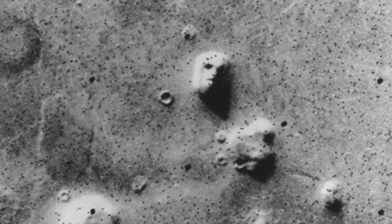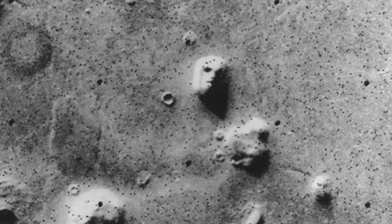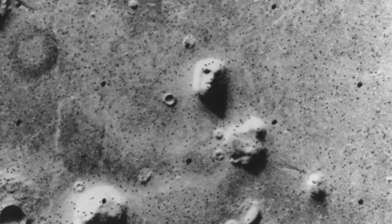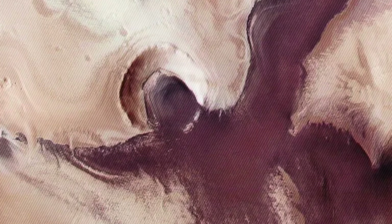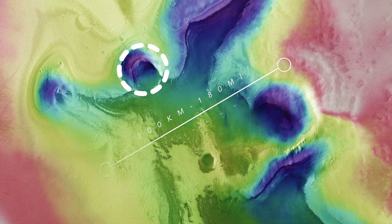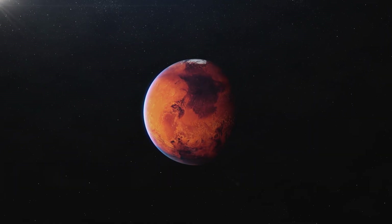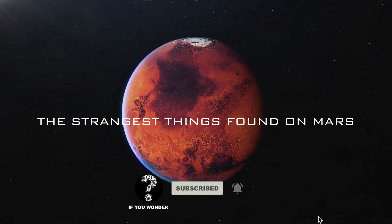But can we really say that this mysterious figure, which has been labeled the face on Mars, is also an odd coincidence? What about the mysterious floating spoons, or this giant angel with a halo big enough to fit an entire city in it, and wings that stretch across hundreds of miles? In today's video, we're going to discover the strangest things found on Mars and how they ended up there.